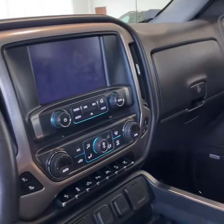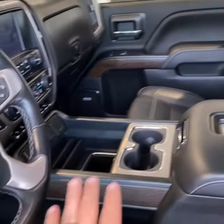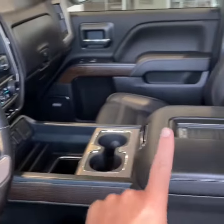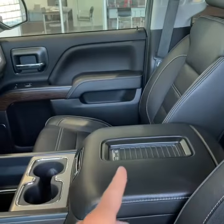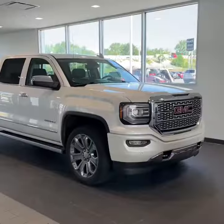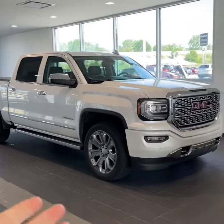This does have Apple CarPlay, Android Auto, as well as embedded navigation, storage, two cupholders, plenty of storage in the center console, a wireless phone charger, and Bluetooth. And that's a wrap on this 2018 Sierra Denali 6.2 liter ultimate package.